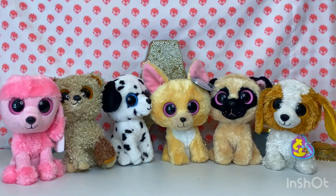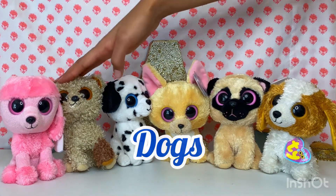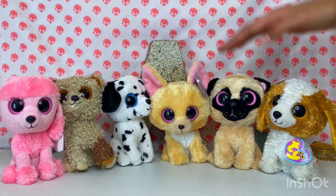Now we have my solid eye dog beanie boos. We have Princess, Root Beer, Fetch, Nacho, Pugsley, and Cookie.